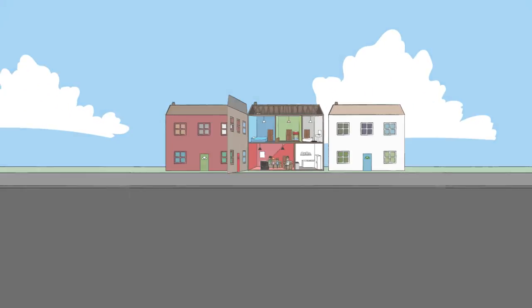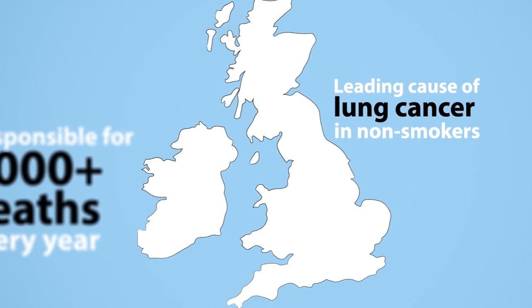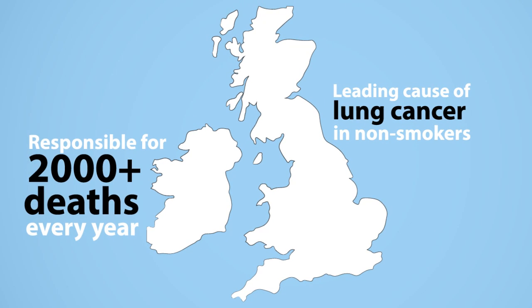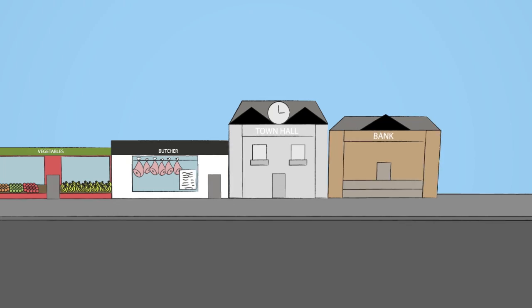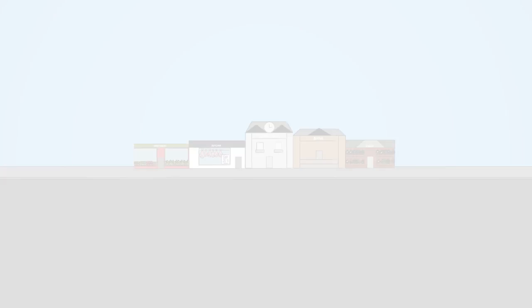In fact, radon is the leading cause of lung cancer in non-smokers in the UK and is responsible for over 2,000 deaths per year. Radon can be found in buildings of any type, size, age or location.